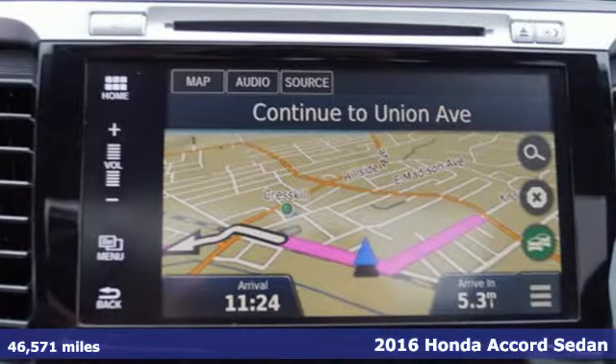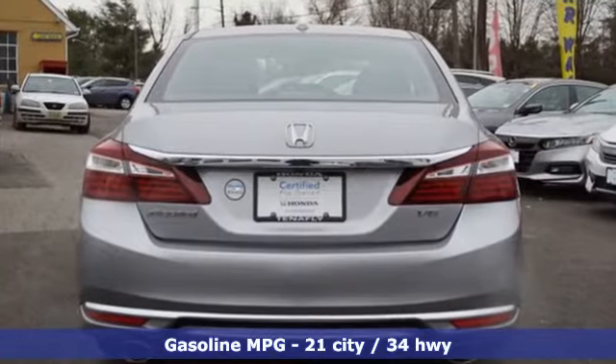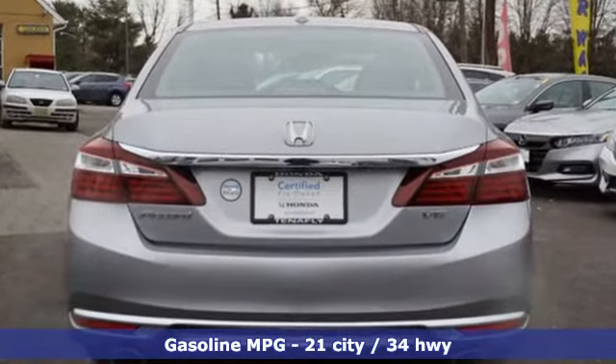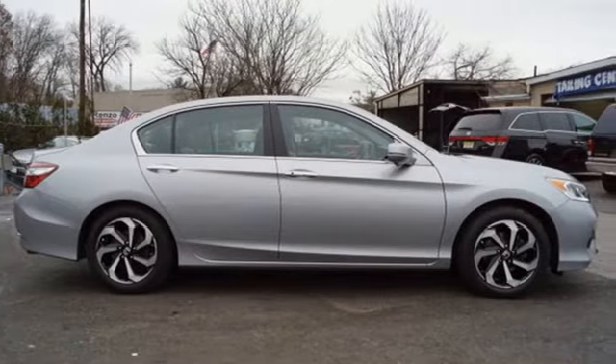Features include smart device navigation, power heated mirrors, front heated leather bucket seats, auto dimming rear view mirror, doors and push button start proximity key.